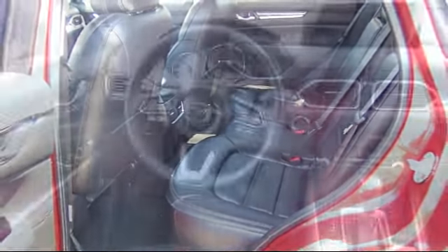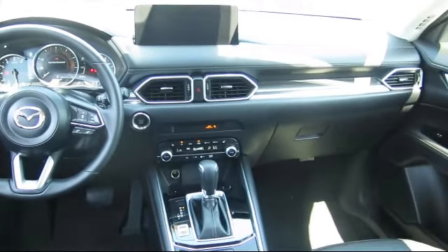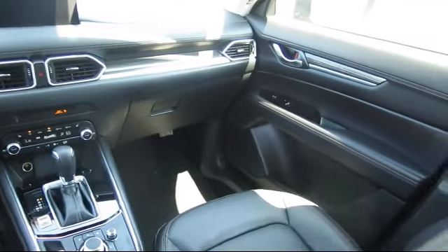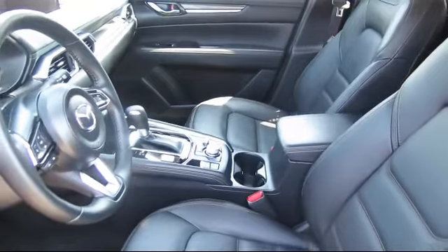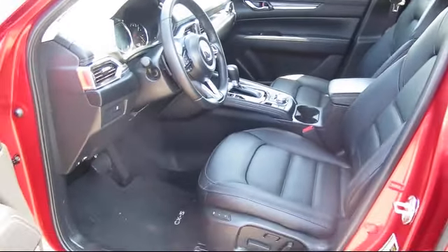At Walker's Renton Mazda, one of our friendly and knowledgeable sales associates will help you find the vehicle that's just right for you. We know that you have high expectations, and our experienced sales staff is eager to share its knowledge and enthusiasm with you. From our factory trained mechanics to our friendly and knowledgeable sales team, we're here for you.